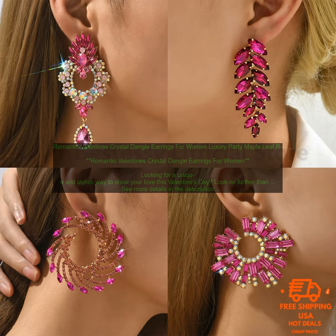The earrings are made of high-quality materials, so you can be sure they will last. They are also hypoallergenic, so you can wear them without worry. These earrings are sure to turn heads wherever you go. They are perfect for a night out on the town or a special occasion. You can also wear them to work or school to add a touch of style to your everyday look.